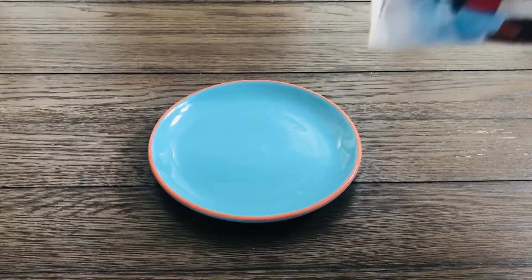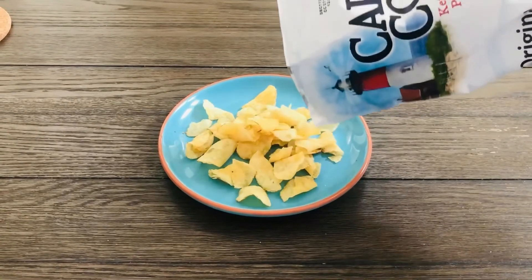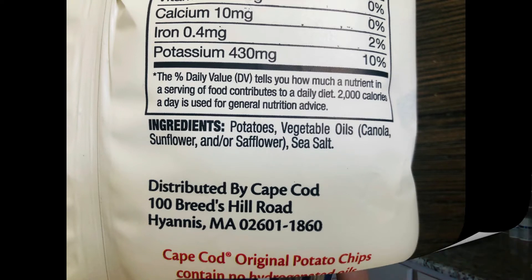Also, there's an easy-to-find ingredient list. The original sea salt chips only have three ingredients: potatoes, vegetable oils — which can be canola, sunflower, and/or safflower — and sea salt. That's it. And with my son's food allergies and EOE, the shorter the ingredient list, the better.